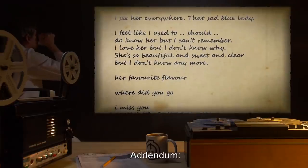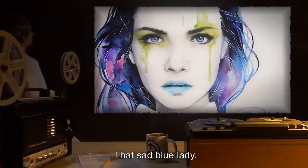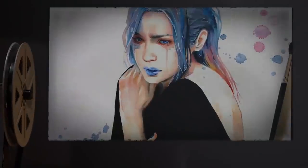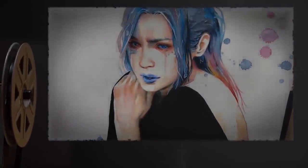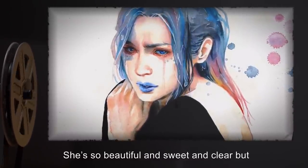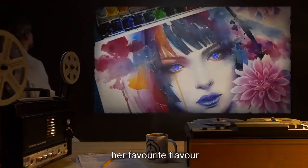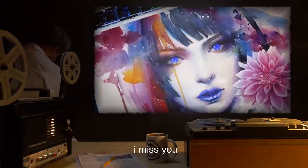Addendum: Below is the note acquired along with SCP-13. 'I see her everywhere, that sad blue lady. I feel like I used to, should, do know her, but I can't remember. I love her, but I don't know why. She's so beautiful and sweet and clear, but I don't know anymore. Her favorite flavor, where did you go? I miss you.'